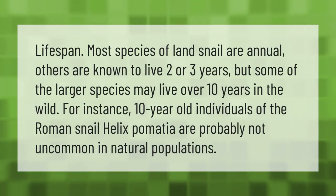Lifespan: Most species of land snail are annual; others are known to live two or three years, but some of the larger species may live over 10 years in the wild. For instance, 10-year-old individuals of the Roman snail, Helix pomatia, are probably not uncommon in natural populations.